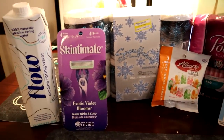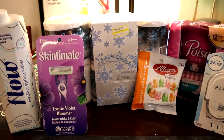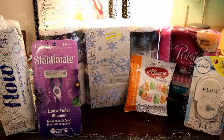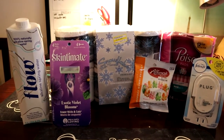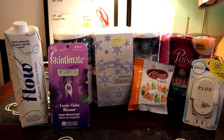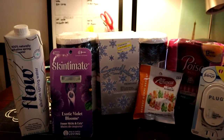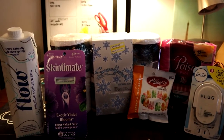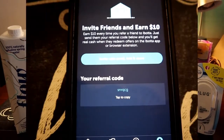Let me know in the comments if you're going to do any of these deals, or if there are any deals you want me to find. If you don't have the Ibotta app or the Target app, make sure you download them as soon as possible. They work really well together — a lot of times I'll find a coupon on the Target app and also on Ibotta, and you can combine them for free deals.